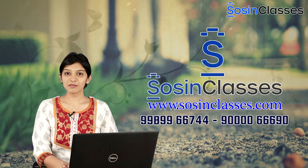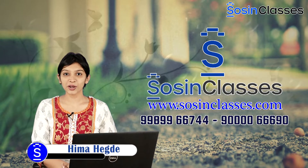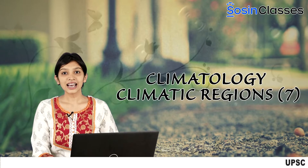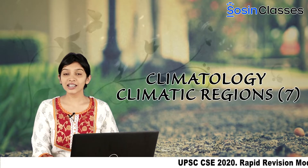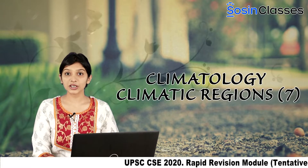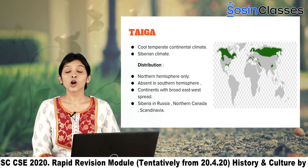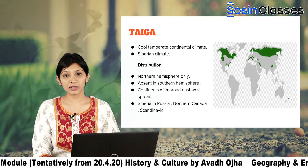Good day everyone, welcome to Sosin Classes. This is Himahek Day presenting before you our video series on the topic Climatic Regions Around the World. This is the 7th part in the video series. The climatic region under focus in today's video is going to be the Taiga Region, which also goes by the names Cool Temperate Continental Climatic Region and the Siberian Climatic Region.